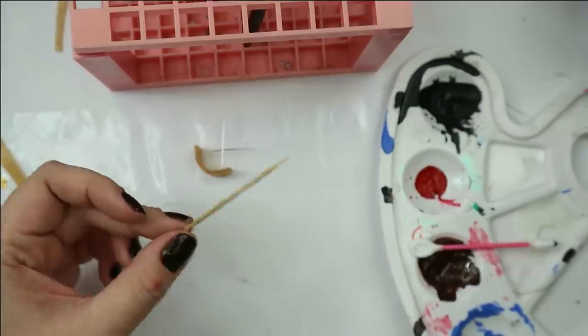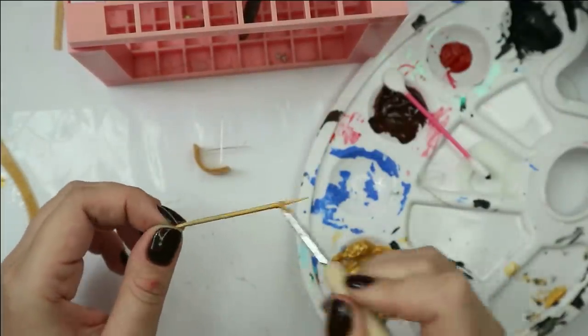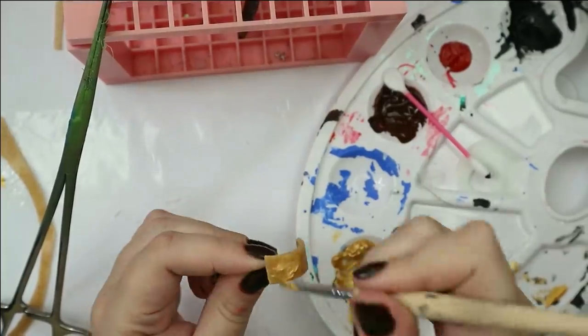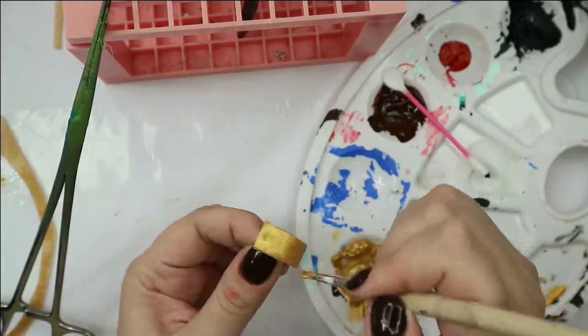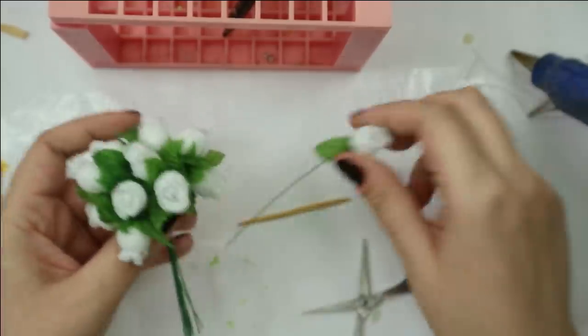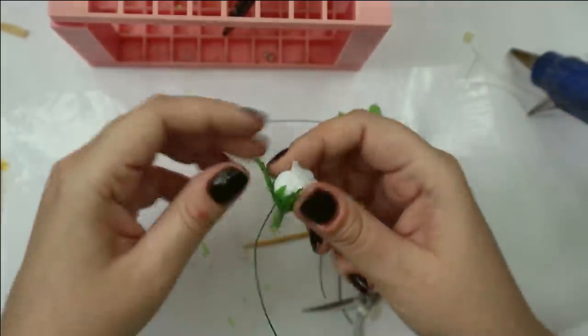The decoration that will go to the front of her hairstyle I will make out of a toothpick. Both of the accessories have been decorated with green leaves, so I will use leaves from rose flowers to make it.